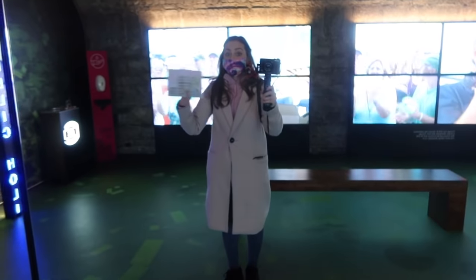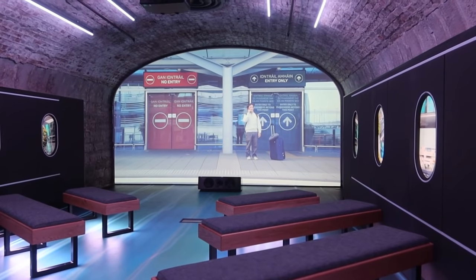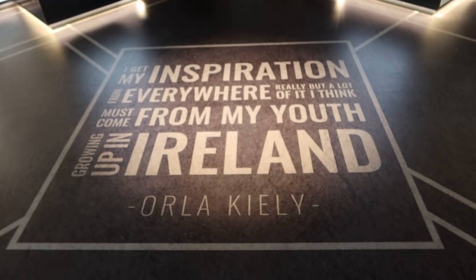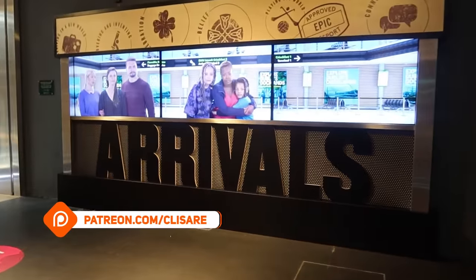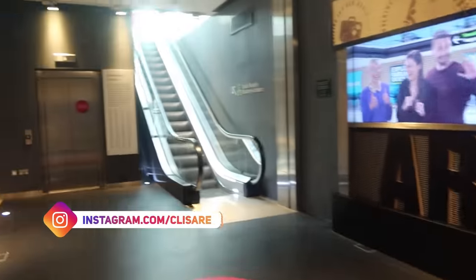This room feels good to me. We'll be back at Christmas time.